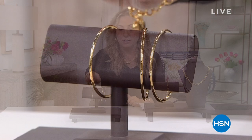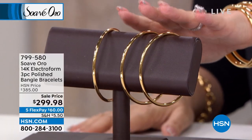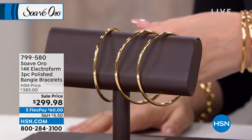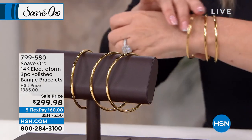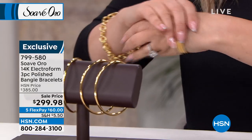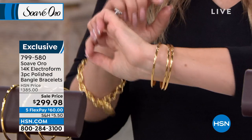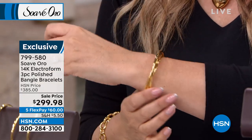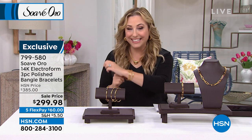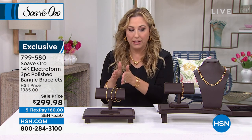Starting out with the bangles. They come in three different sizes: small, medium, and large. Right away on the small, I've only got 13 left, so last call on the small. You have to pop it over your wrist, so it's really the size of your wrist that you measure. These are absolutely stunning at only $299.98 on five flex pay — so $60 a month.